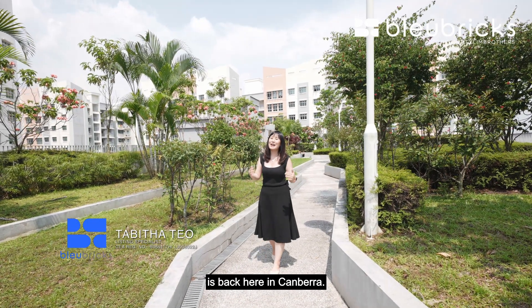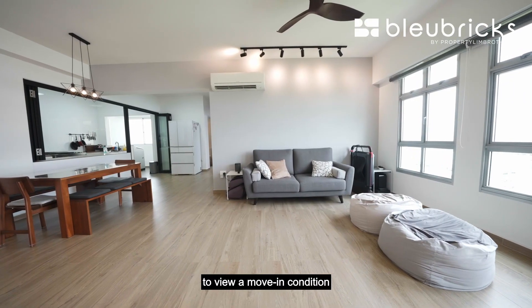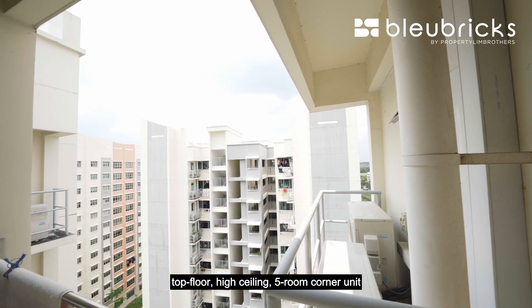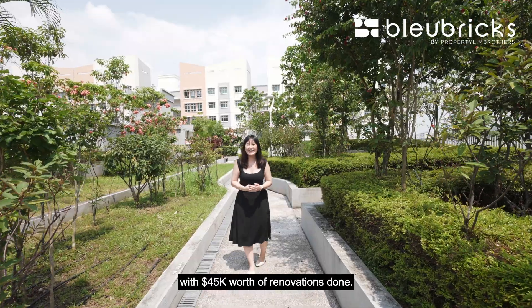Blue Bricks by Property Lim Brothers is back here in Canberra and today we are bringing you to East Crown to view a move-in condition, top floor, high ceiling, five-room corner unit with $45,000 worth of renovations done. Let's go!